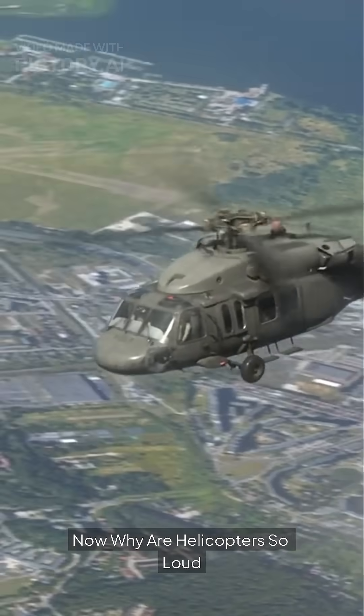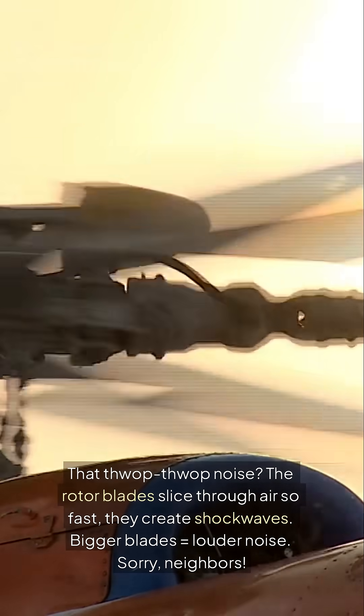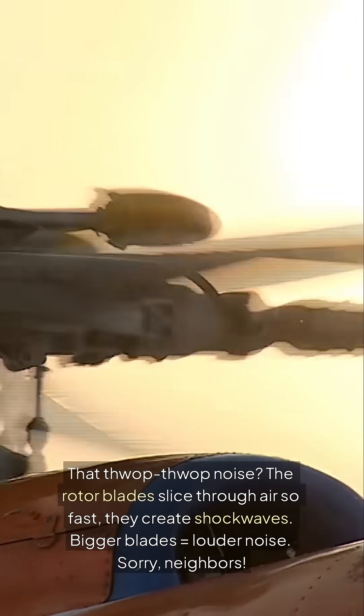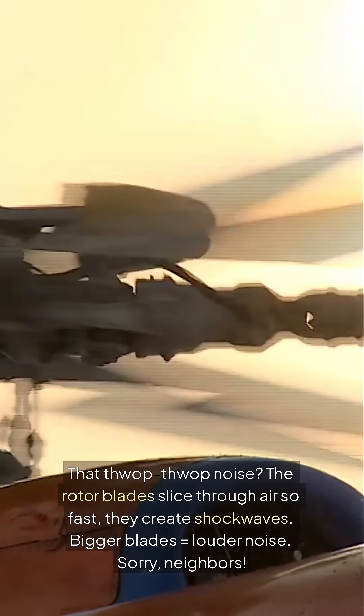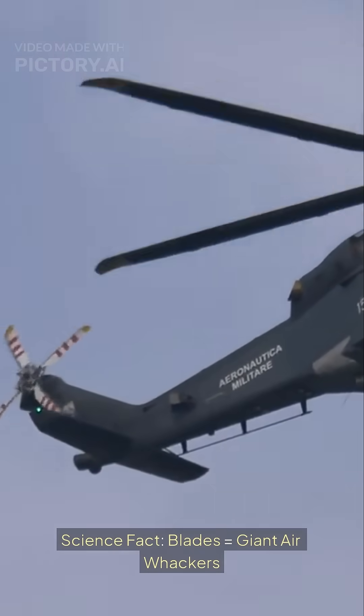Why are helicopters so loud? That thwop thwop noise? The rotor blades slice through air so fast they create shockwaves. Bigger blades equals louder noise — sorry, neighbors. Science fact: blades equals giant airwhackers.